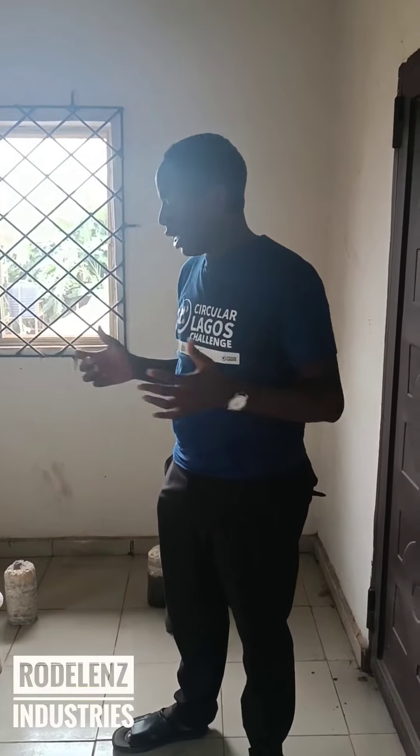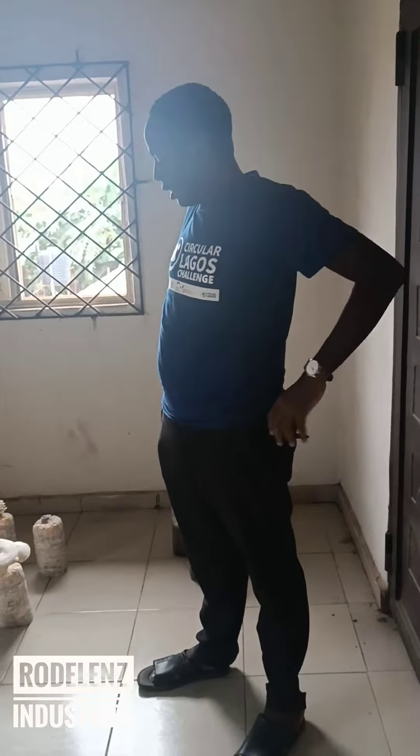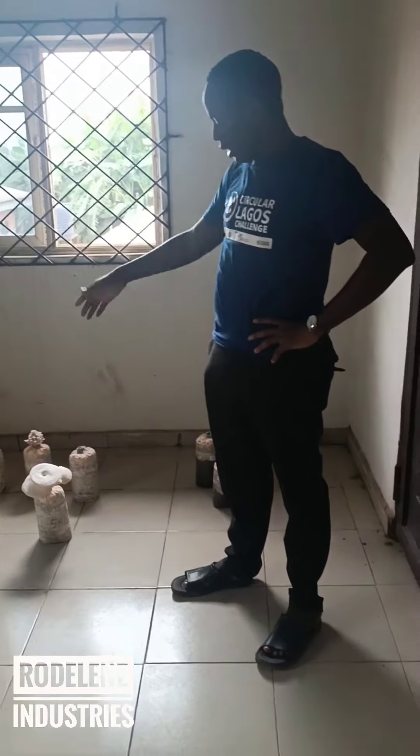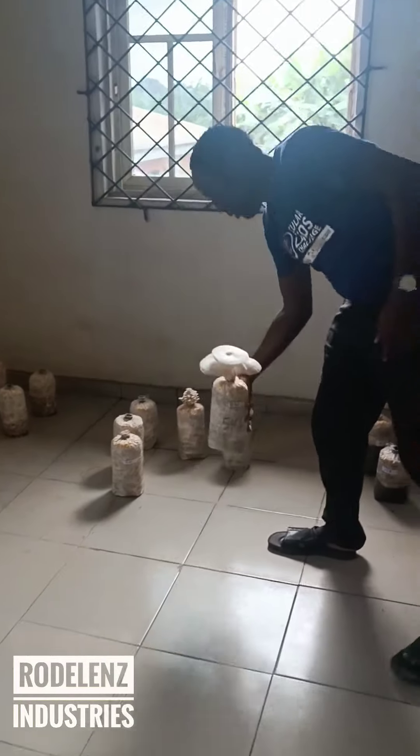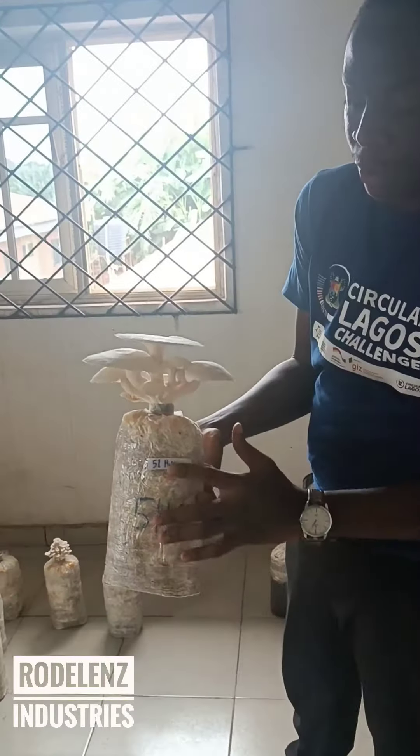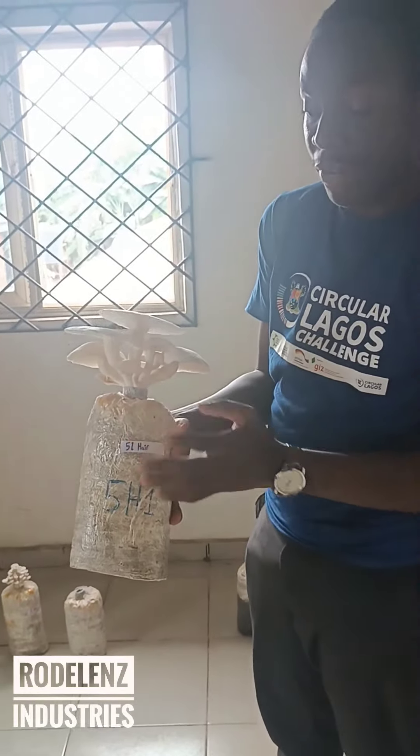Welcome, this is the mushroom farm and the 5% herb supplemented substrate is ready. You can see it right here. The mushrooms are ready to harvest.